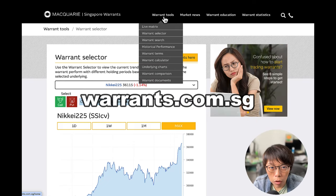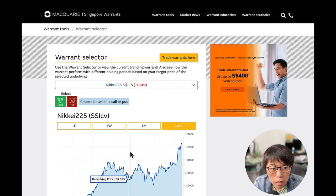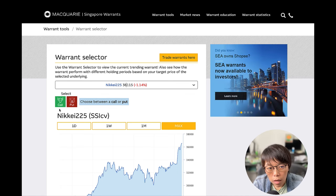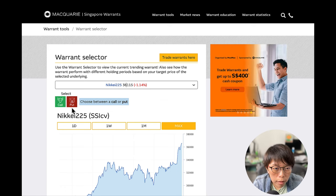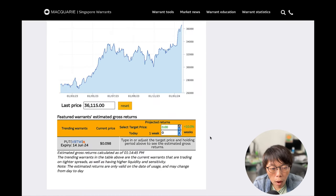Head to warrants.com.sg and use the warrants selector to find relevant warrants by underlying. Click on the K225 underlying and you'll find call warrants and put warrants. Call warrants are for investors who think the underlying is likely to move up. Put warrants are for investors who think Nikkei 225 is likely to come down. Under call warrants there are four warrants; I prefer the one with a FIRE logo, indicating tighter spreads, higher liquidity and sensitivity. Under put warrants, there is one put warrant available.